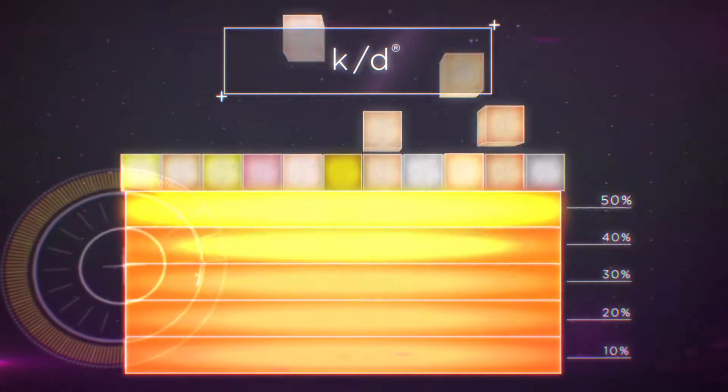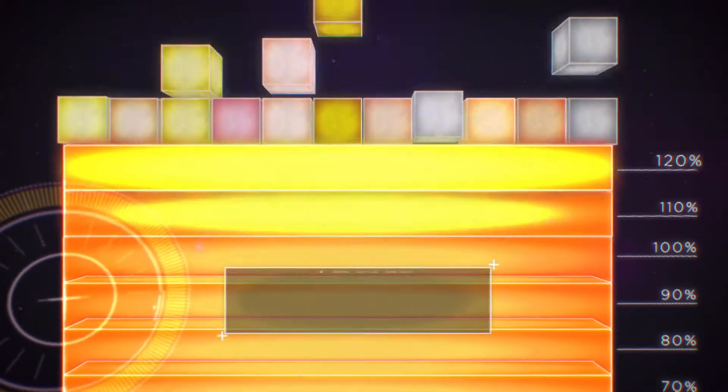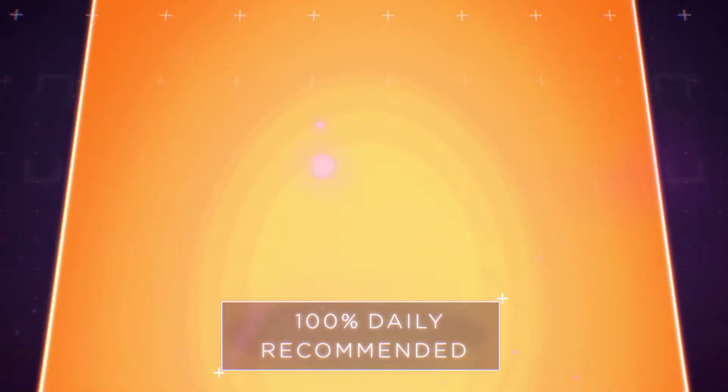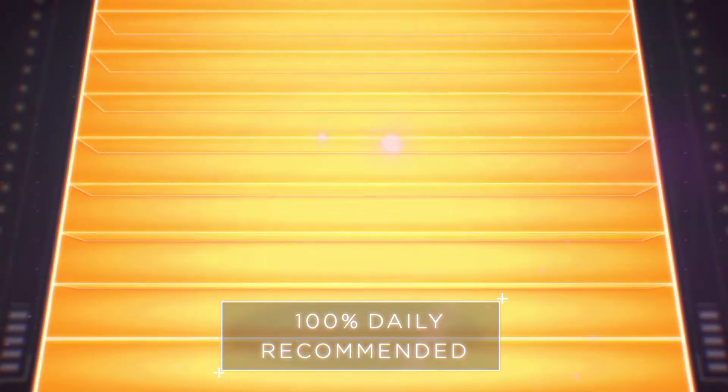This is why KD provides more than 150% of the recommended daily allowance of essential amino acids for cats. So even if cats eat just 65% of their daily intake of KD, they can still receive 100% of their daily recommended essential amino acids to build lean muscle.